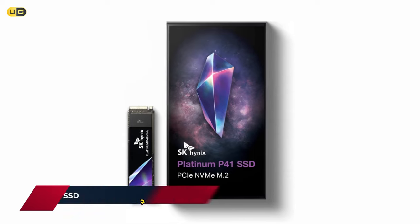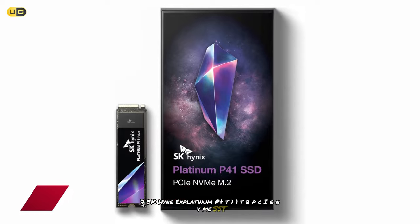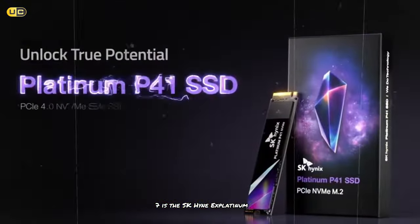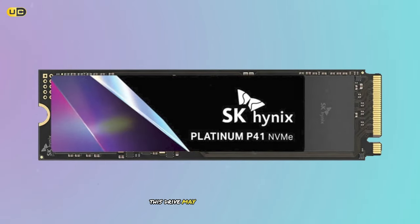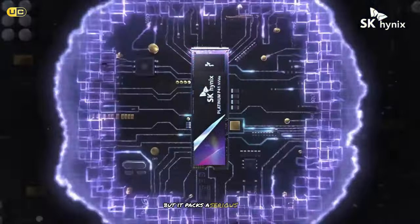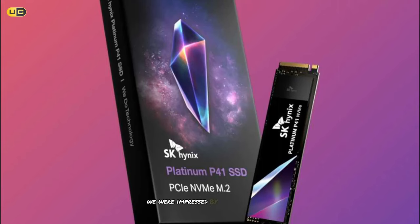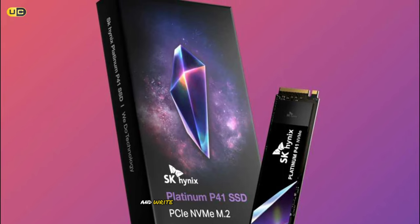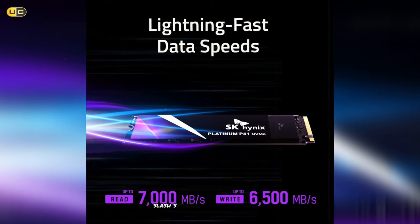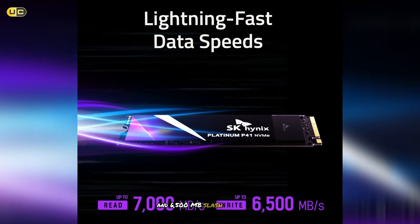Number 7: SK Hynix Platinum P41 1TB PCIe NVMe SSD. Kicking off our list at number 7 is the SK Hynix Platinum P41. This drive may not be the most well-known name in the SSD world, but it packs a serious punch when it comes to performance. In our testing, we were impressed by its blazing fast read and write speeds, which consistently hit the 7,000 MB/s mark for sequential reads and 6,500 MB/s for writes.